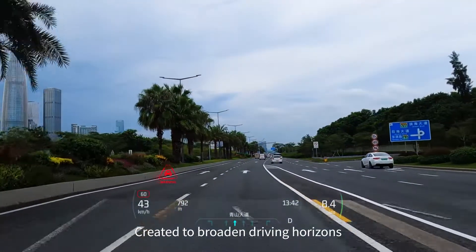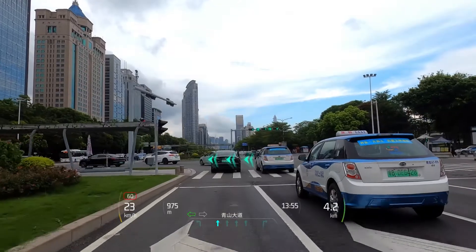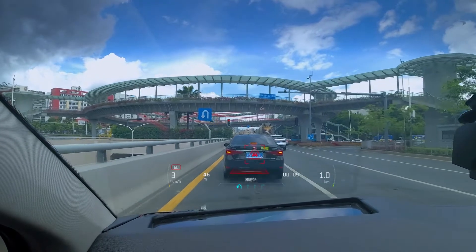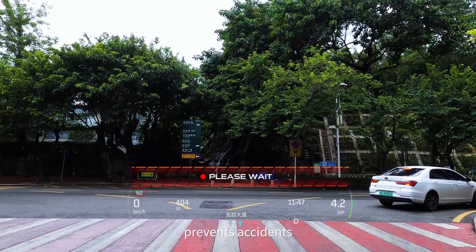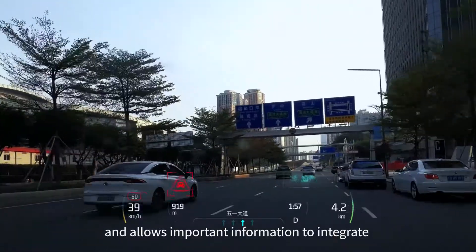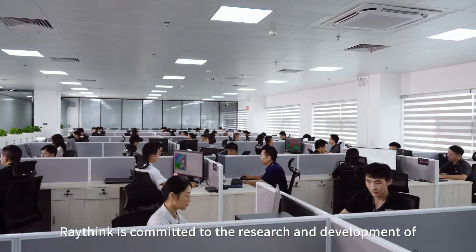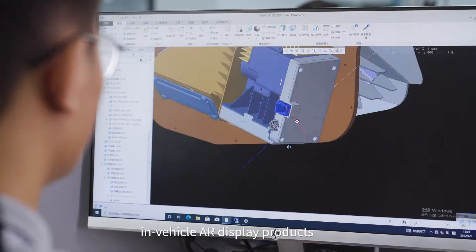Created to broaden driving horizons, driven by true AR technology, providing pinpoint and real-time detection and indicators. RayThink guides the way forward, prevents accidents, and allows important information to integrate perfectly with the real world.